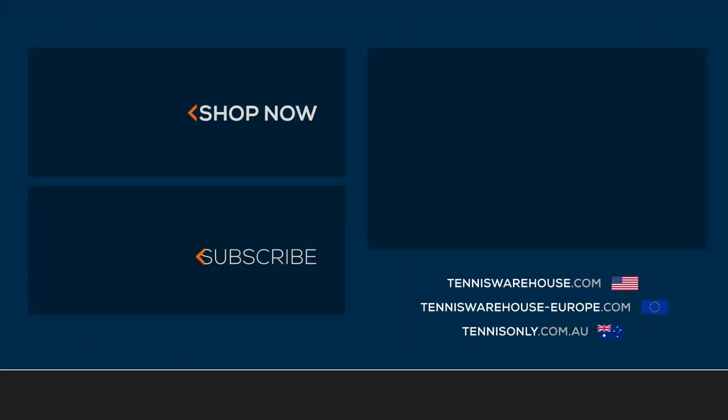So this is what we have for today. Thank you for watching. And if you want more information, make sure to check our page at tenniswarehouse-europe.com.